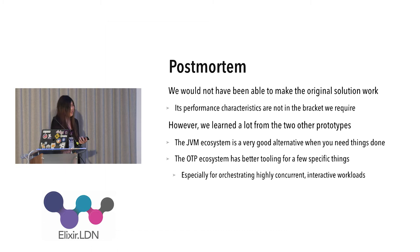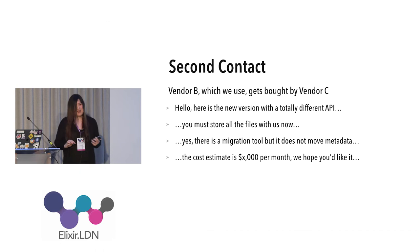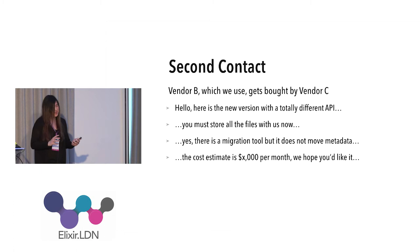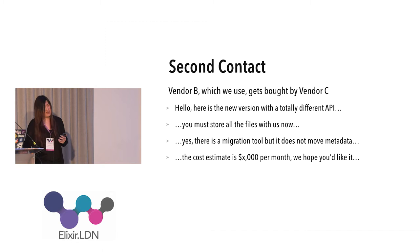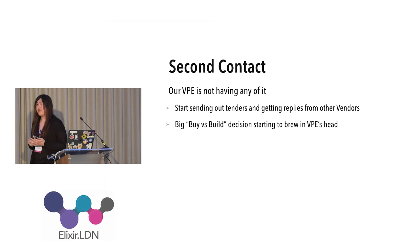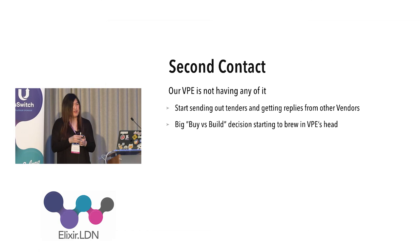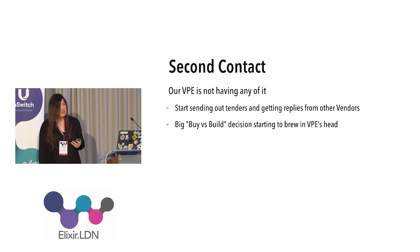After that failed first contact, we took stock, and then came a second contact with OTP, driven by the business — and by a vendor. Basically, somebody came to us and said: this service you've been using for three or five years is going away, and the replacement stores data in an entirely different manner — not what you expected. Our VP of Engineering was furious. This drove us to look for a better solution and make a buy-versus-build decision.